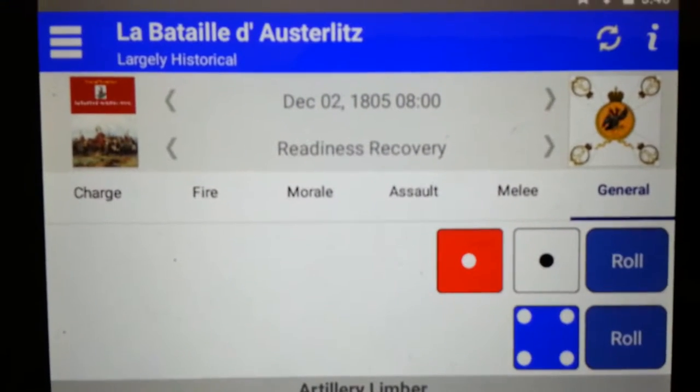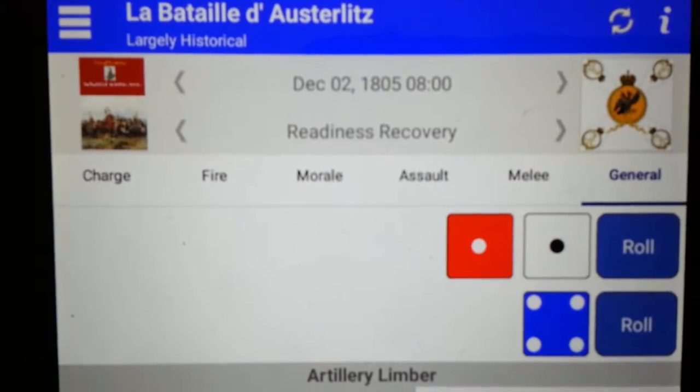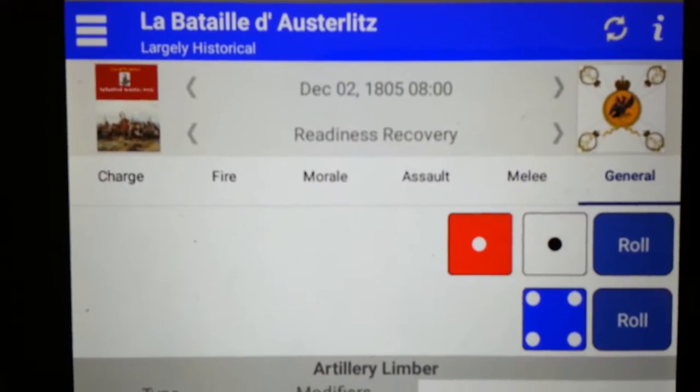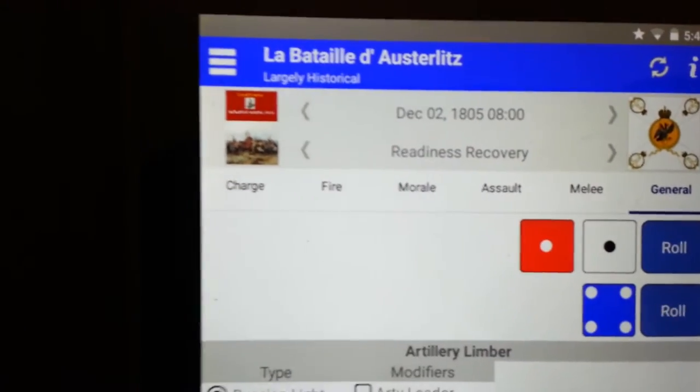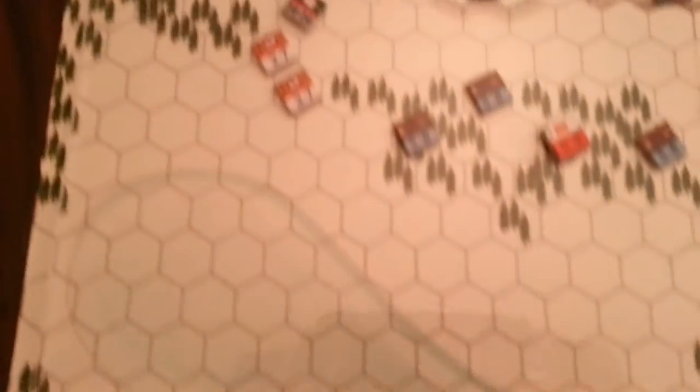The Battle of Austerlitz — the first turn, the 8 a.m. turn, is now completed. Largely it was just maneuvering, no engagement yet. So we'll look quickly at the forces.